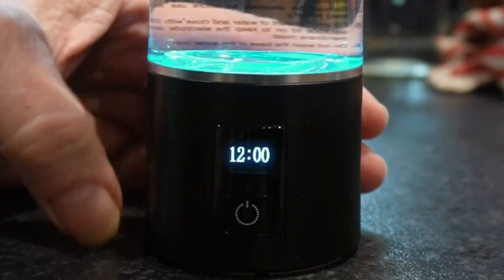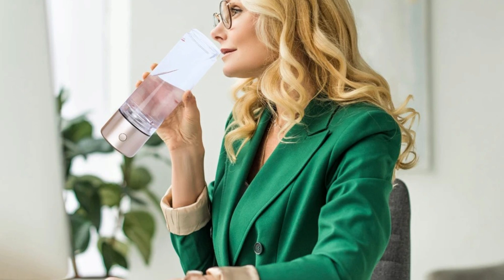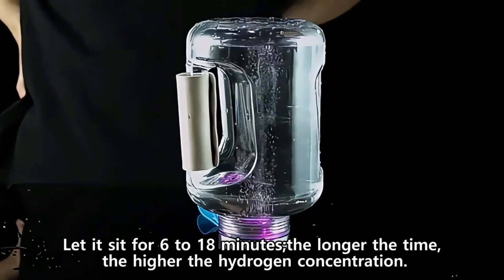Hydrogen water bottles have become increasingly popular due to the many health benefits of drinking hydrogen-rich water. With so many options on the market, it can be tricky to know which hydrogen water bottle is truly the best. This guide will walk you through the key factors to consider when choosing the perfect one for your needs. So, let's get started.